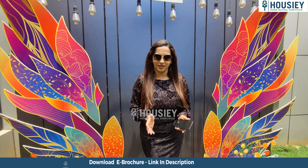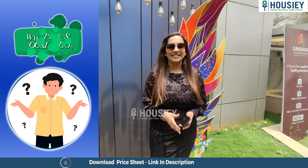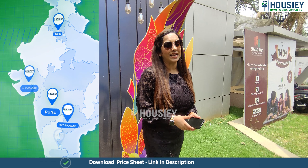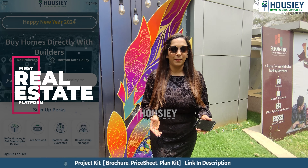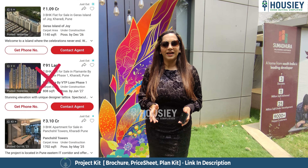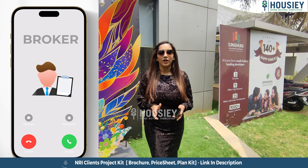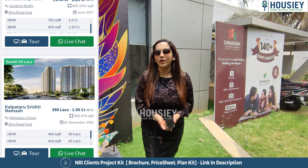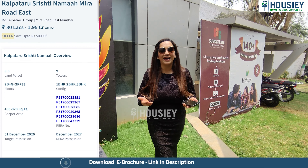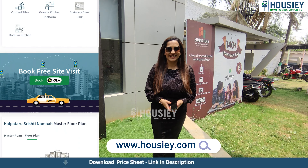But first, let us know what is Housey. Housey is India's first real estate platform that connects home buyers directly with the developer, thereby giving you a bottom rate price — the best rate possible. Unlike other listing platforms where your number is shared with different brokers, resulting in a lot of calls, Housey lists properties directly by the developer. So book your dream home directly with the developer through Housey.